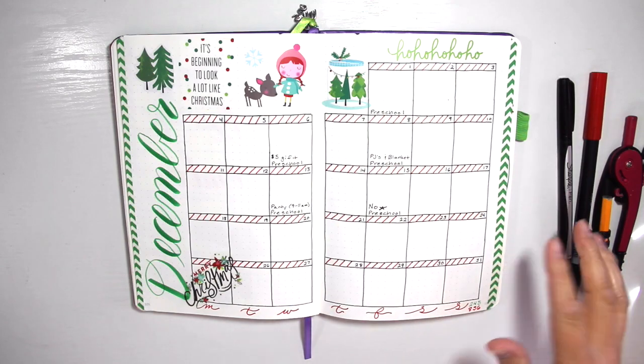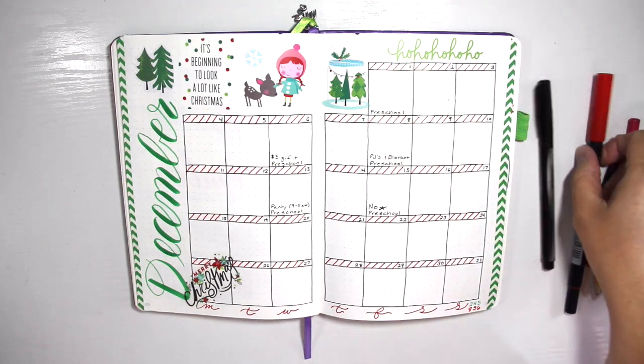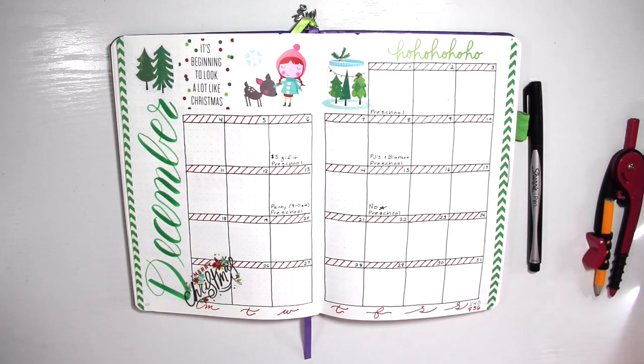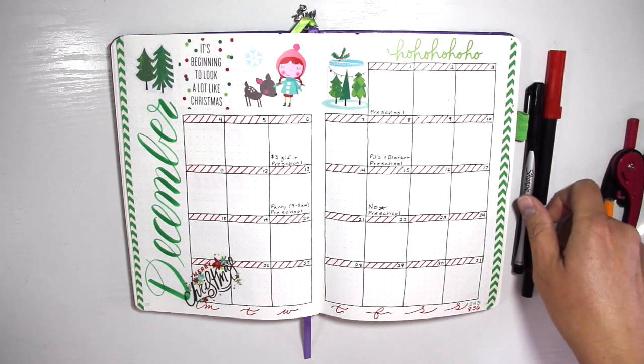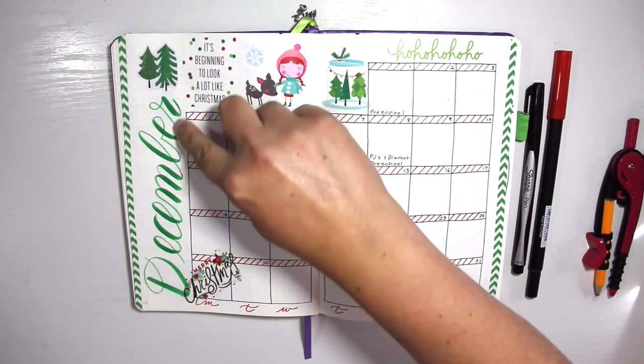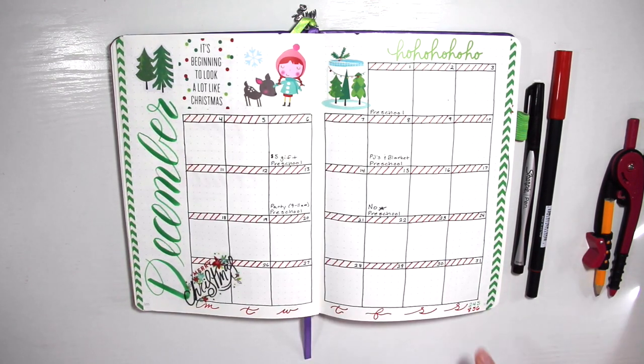With my bands, instead of coloring them in, I took my red Tombow and just made, with the pen part, little lines to make it kind of look like a candy cane. And I used my green Tombow to do the 'December.' The numbers are right here in the corner if you want to know which ones I used exactly.